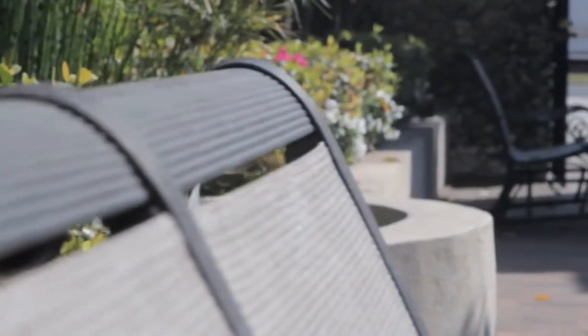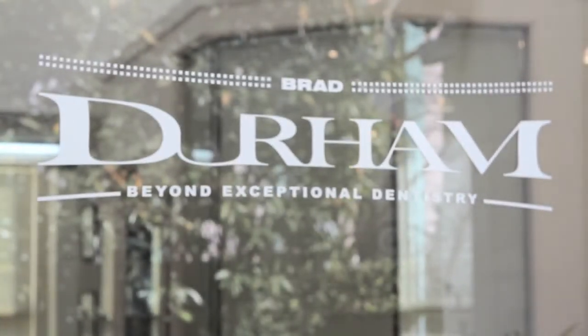I've taken a lot of continuing education — Dawson Centric Relations courses, a lot of cosmetic, a lot of restorative, a lot of TMJ.